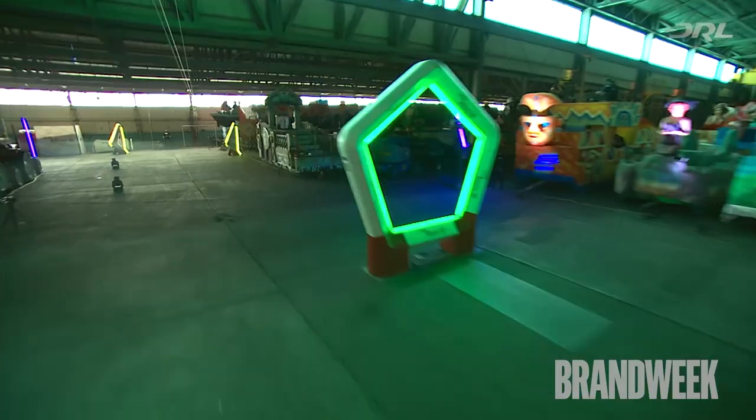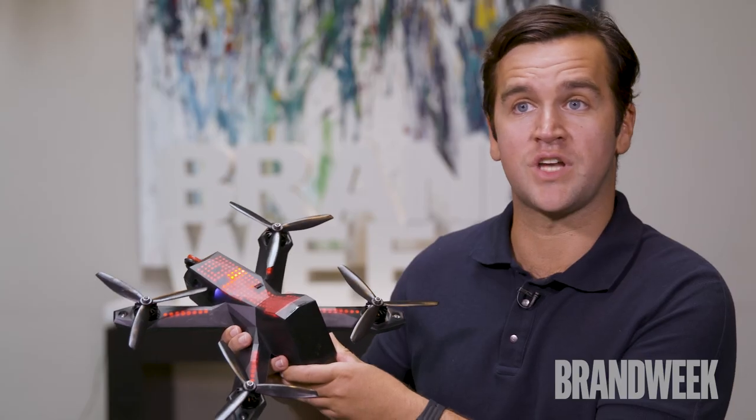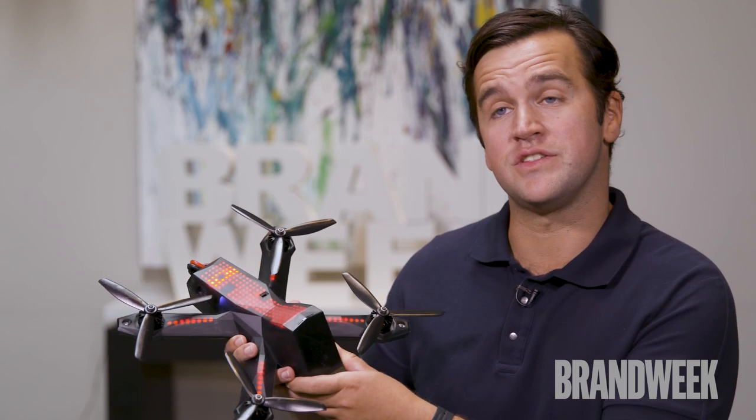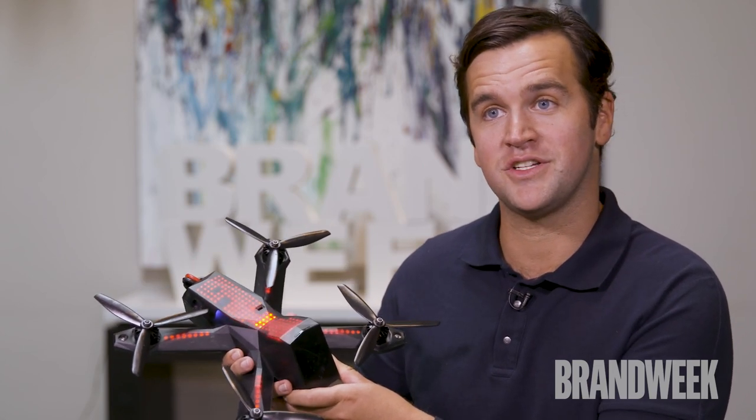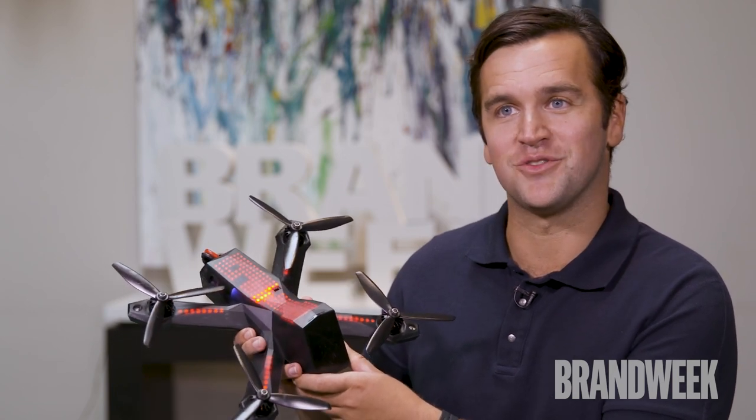We're so proud of this because we developed all of this technology in-house at DRL. Every piece of this, from the carbon fiber frames to the circuit boards, was designed by our engineering team. We manufacture over 600 of these a year to facilitate our racing series. We hope people have a chance to check it out and see it performing at its absolute best.